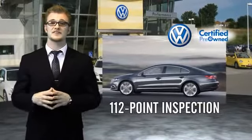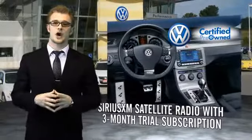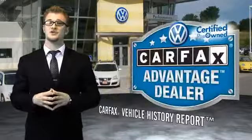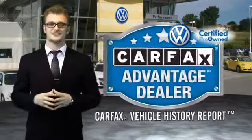Enjoy a three-month Sirius XM satellite radio trial subscription, and every vehicle comes with a detailed Carfax report so you can have peace of mind, no matter which car you choose. That's the power of German engineering.